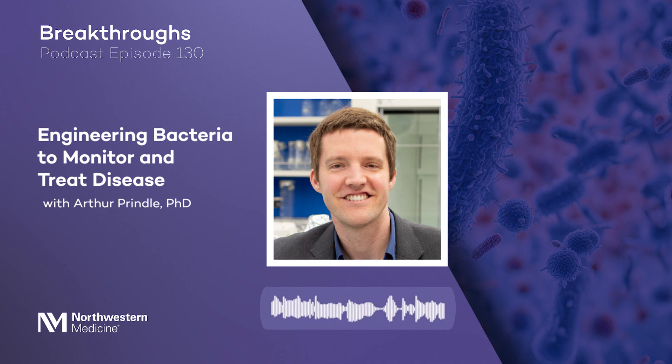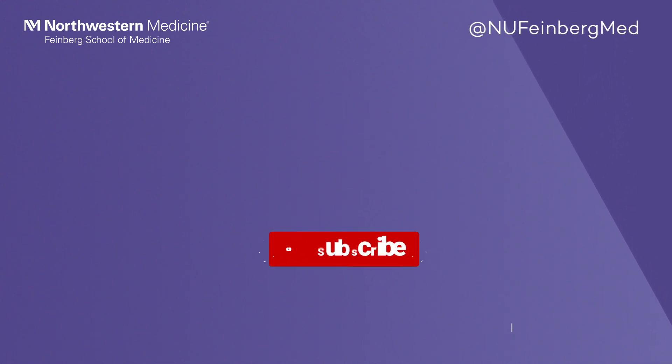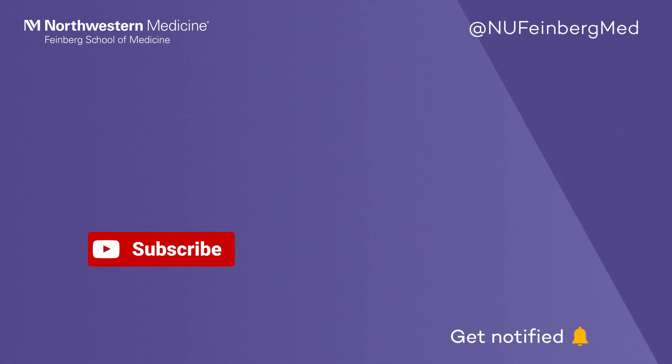Thank you so much, Dr. Prindle, for coming on the show and talking about your recent work and all the exciting things ahead. You can follow us on Twitter at NUFeinbergMed, and subscribe and ring the bell to hear about the latest groundbreaking research and discoveries.